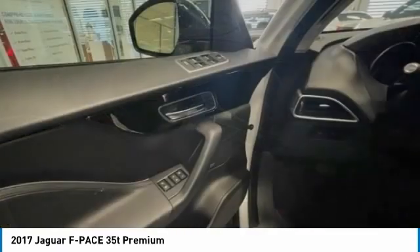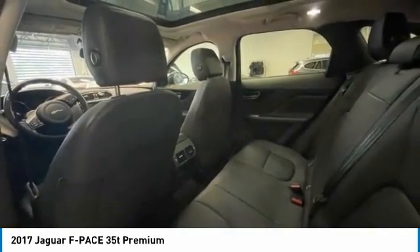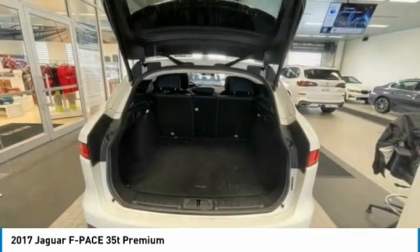Here are some of this vehicle's great options: panoramic roof, gated mirrors, all wheel drive, aluminum wheels, rear spoiler, power lift gate.